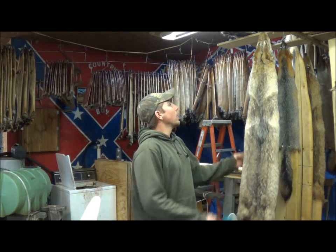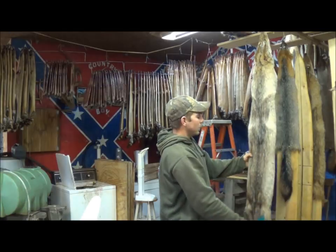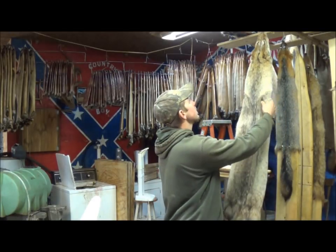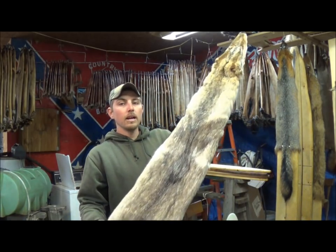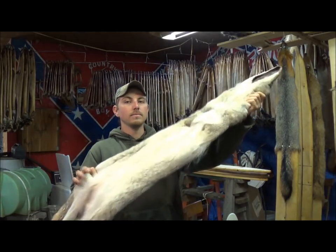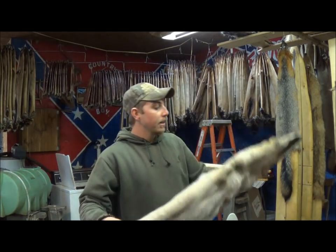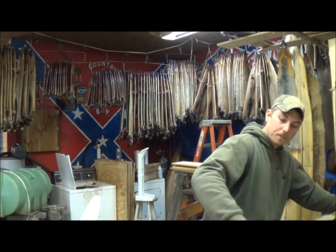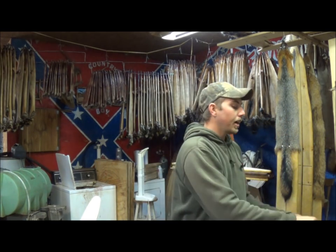Coming out with this coyote here — it's a real nice one from my area, actually one of the better ones I've ever caught around here. It's a real pale coyote with a good white belly on it, and it's a big coyote. From the base of the tail to the nose is 52 inches, so a pretty good coyote for around here.